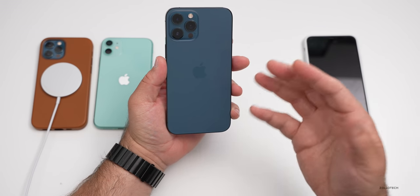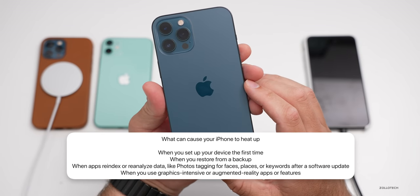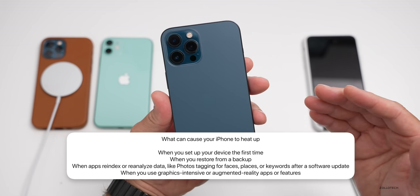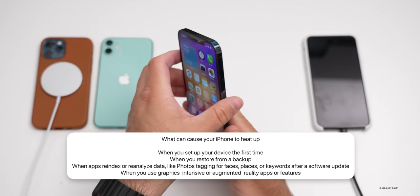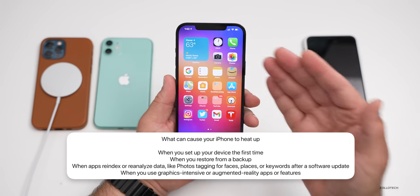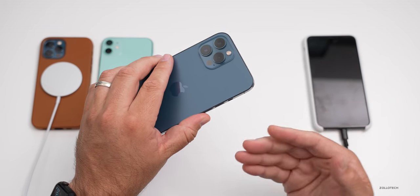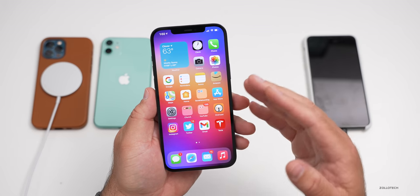Apple says these can heat up when you first set up your device, when you restore from a backup, when apps re-index or reanalyze data like photos tagging for faces, places, or keywords after a software update, and when you use graphics-intensive or augmented reality apps. All of those things will make the phone warmer than normal. That's why I tell people after you update an iPhone, give it a day or so for it to regulate everything and finish processing in the background, because it's using the processor more to complete those tasks. It will be a little bit warmer and use more power — that's completely normal.